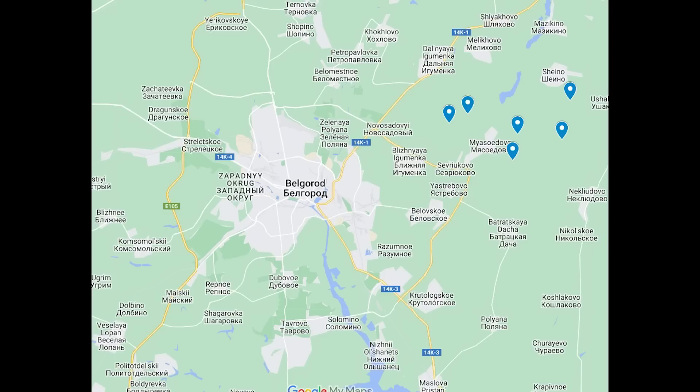I expect that as well as the S300 batteries, there will also be other SAM positions, such as Pantsir, to provide close-range, short-range air defense. So that's it for this video — a short one, but I thought it worth a look.